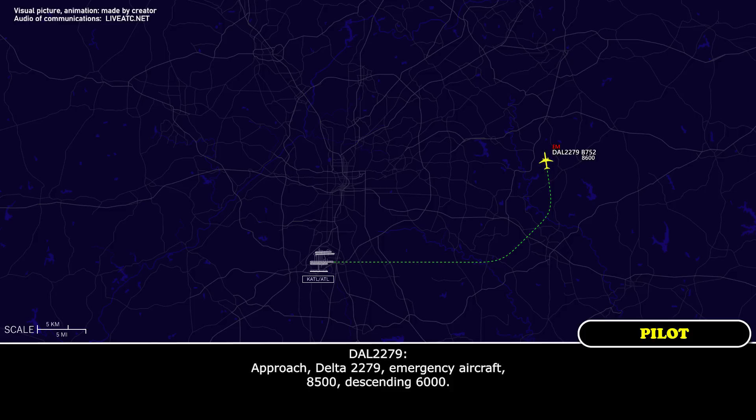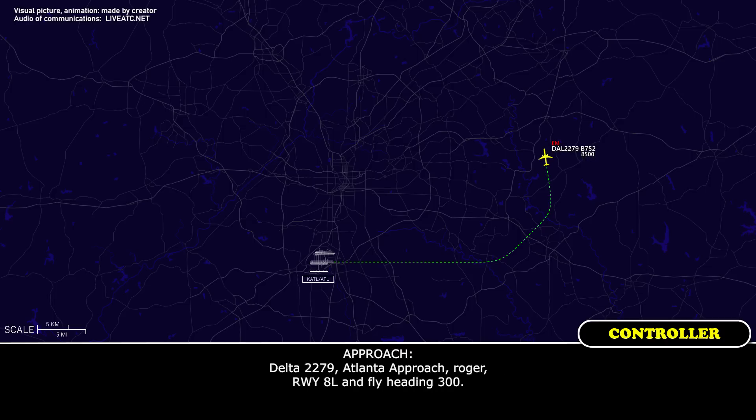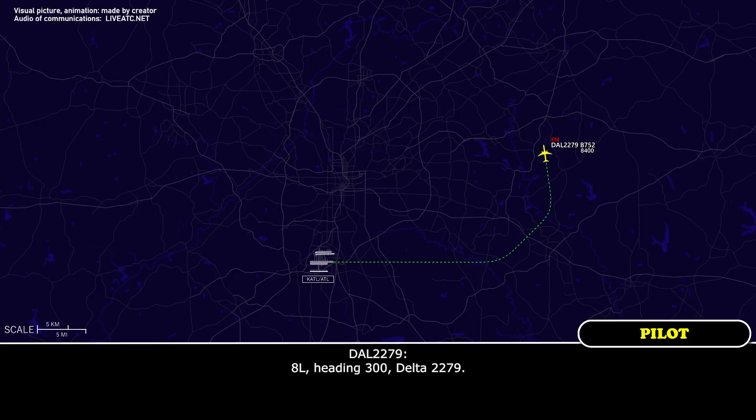And approach, Delta 2279 — emergency aircraft at 8,500, descending 6,000. 2279, Atlanta approach — you're assigned runway 8 left, fly heading 300. Left heading 300, Delta 2279.